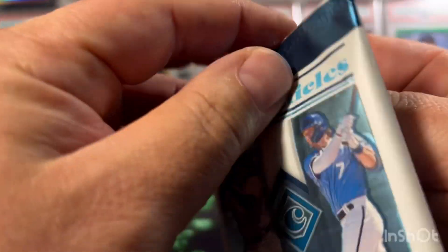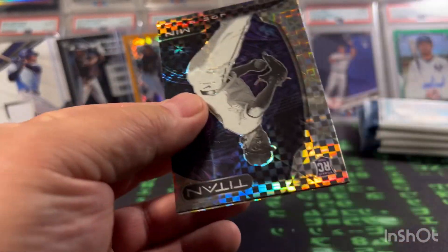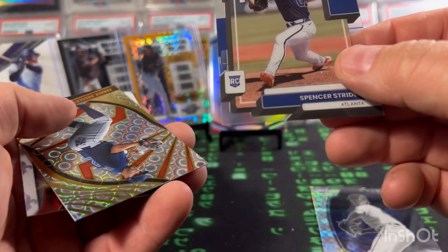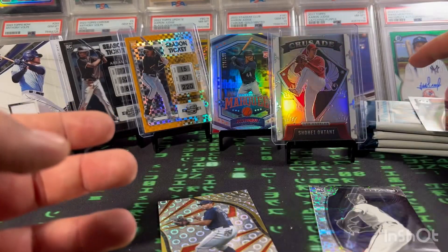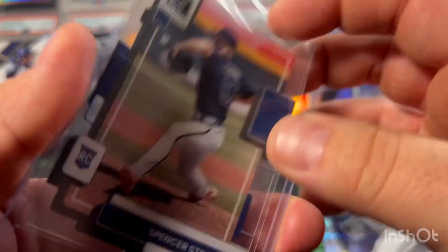I keep the packs that aren't ripped — I put everything back in the blaster to keep cards separated by blaster. Joe Ryan Titan X-Fractor rookie, Spencer Strider Clearly Donruss rookie — I'll take that. Xander Bogaerts Revolution, and a Shohei Ohtani refractor or prism — cool. We'll sleeve that up. Shohei's numbered to 50. He should be MVP this year along with Judge.